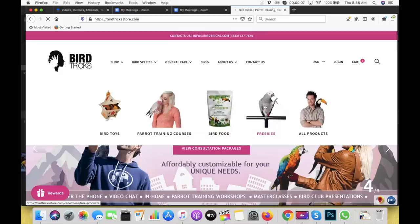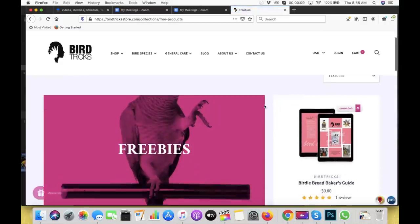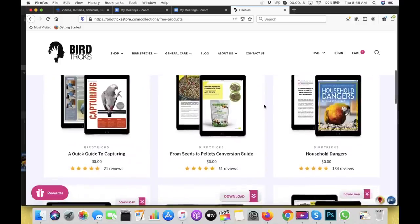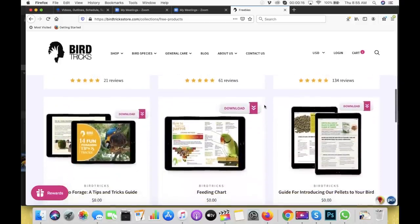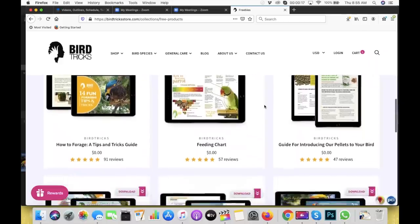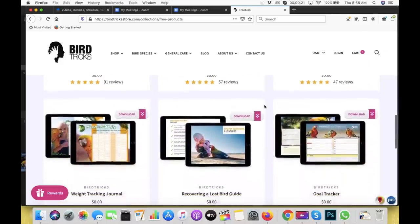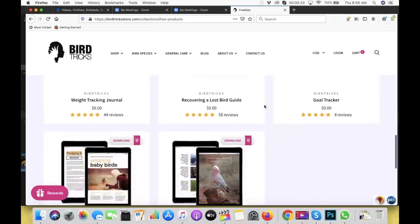Please do your research. You can pick up some of my freebies in the video description — I have a ton of free resources on my website as instant downloads covering diet conversion, how to make your own toys, DIY foraging, and all-around basics for bird care. Please check out my freebies and download them below. Thank you guys so much for watching this video.